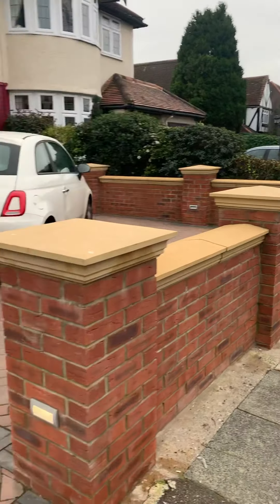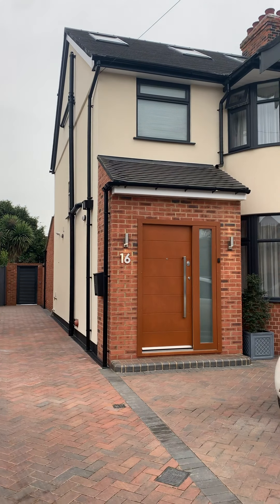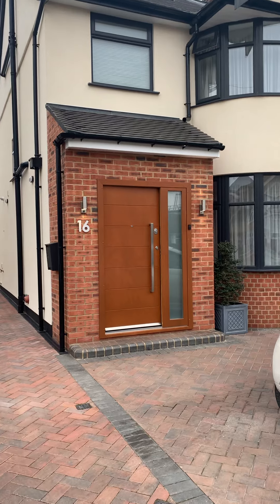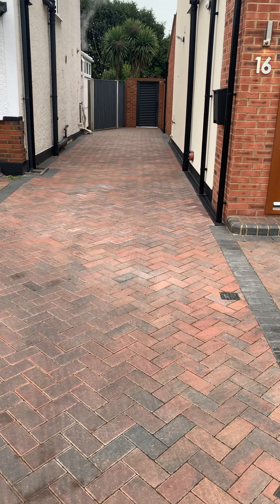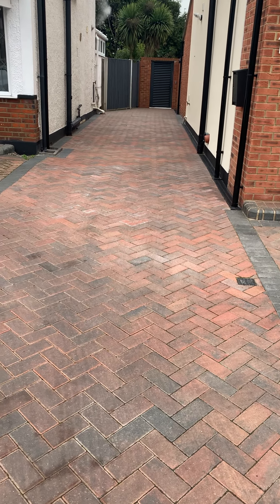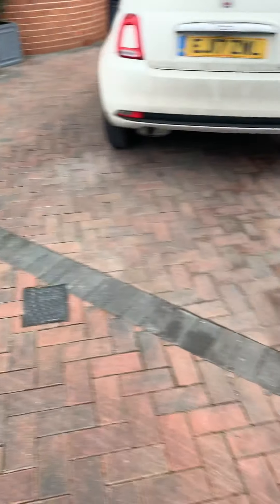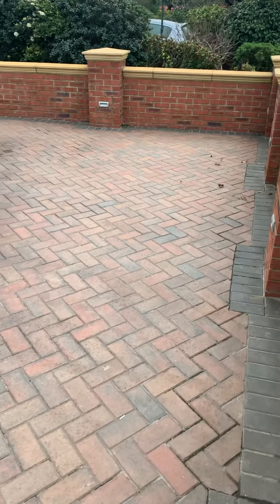Hi everyone, it's Victoria from GBP Estates, just outside the lovely four-bedroom semi-detached property in Pettix Lane. They do have side access to the property and a driveway that can fit up to three cars.